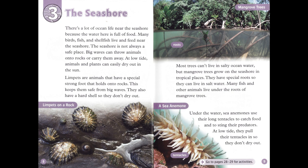Limpets keep themselves safe from big waves. They also have a hard shell so they don't dry out. Most trees can't live in salty ocean water, but mangrove trees grow on the seashore in tropical places. They have special roots so they can live in salt water. Many fish and other animals live under the roots of mangrove trees.